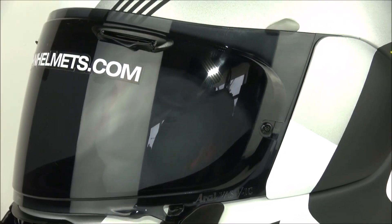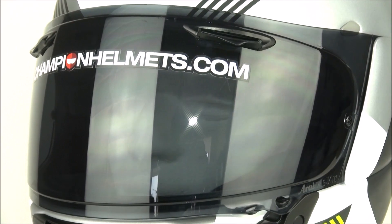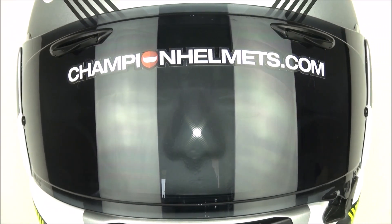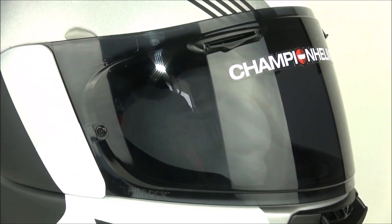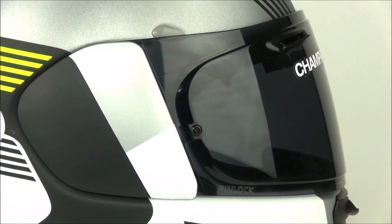Staying with the visor, it has been designed using the variable access system for safety, and that means it is mounted lower on the shell. The visor is pin-off prepared and the mechanism has been taken from Arai's F1 racing helmets.